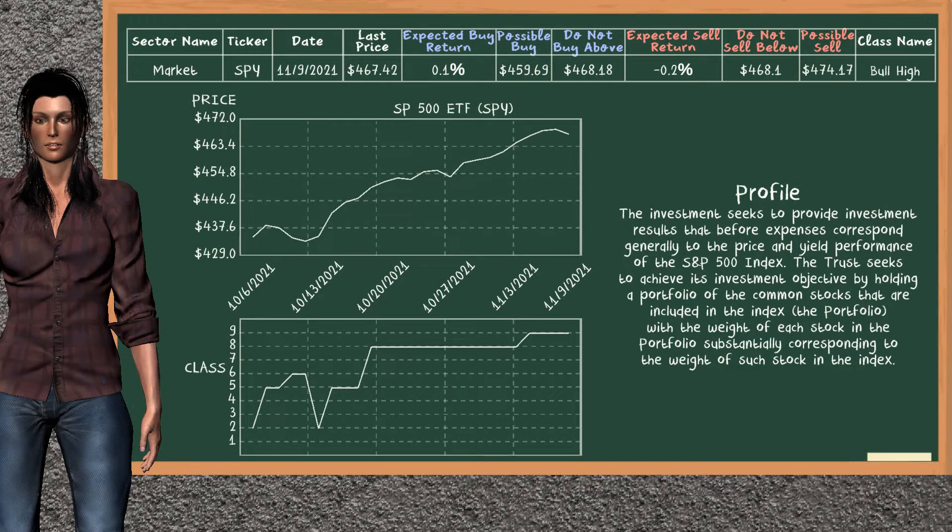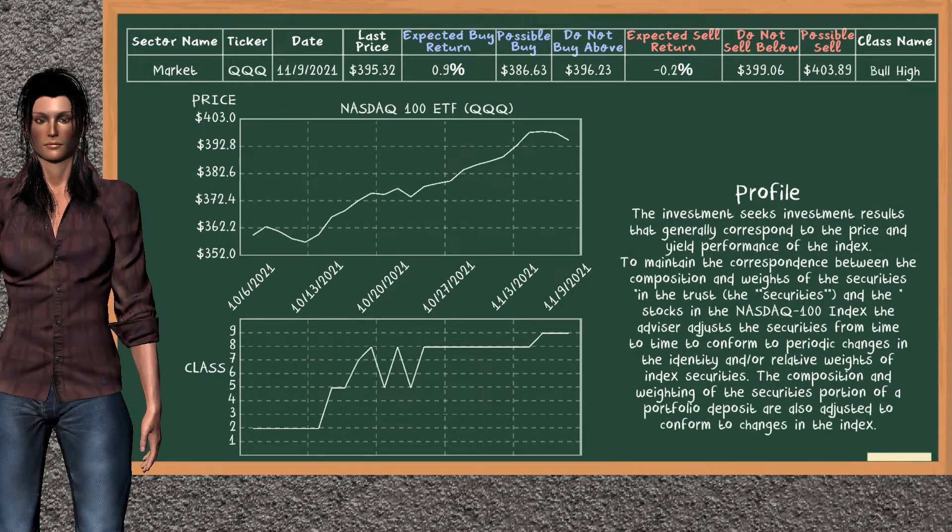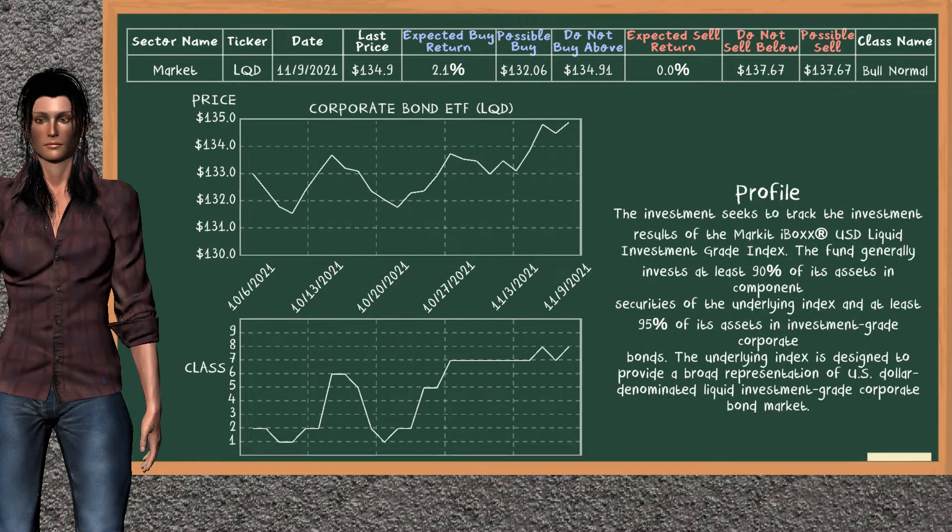SP500 ETF belongs to the bull high class. Today, our analysis does not list it as a suggestion to buy or sell. Dow Jones Industrial ETF belongs to the bull high class. Today, our analysis does not list it as a suggestion to buy or sell. Nasdaq 100 ETF belongs to the bull high class. Today, our analysis does not list it as a suggestion to buy or sell. Corporate bond ETF belongs to the bull normal class. Today, our analysis does not list it as a suggestion to buy or sell.